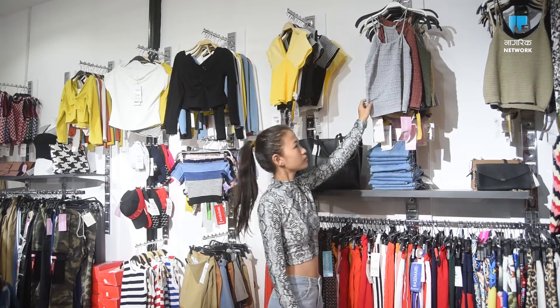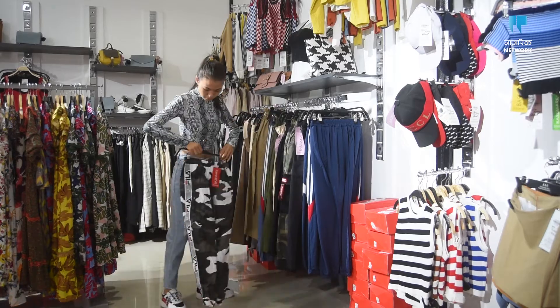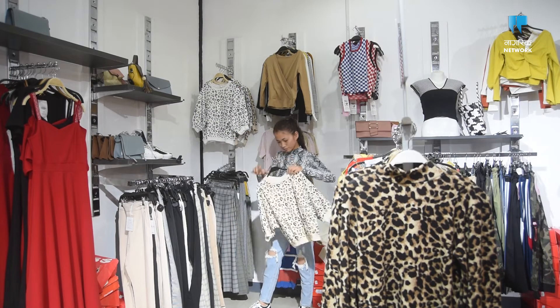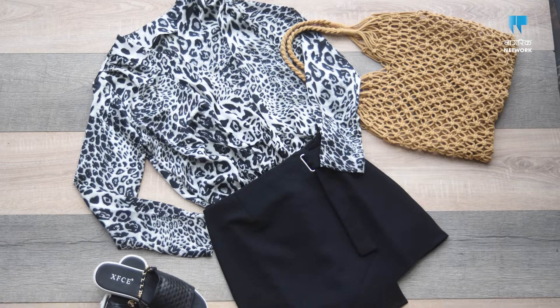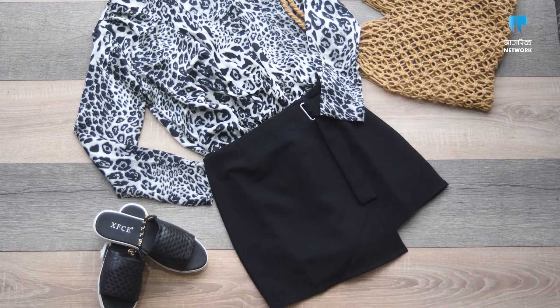During a recent visit to the store, Vaiba guides us through two trendy sets of clothing that anyone can pull off. The first one is a casual look for the fall season. She has styled an animal print full sleeve top with a pair of black skort — a combination of shorts and skirt.